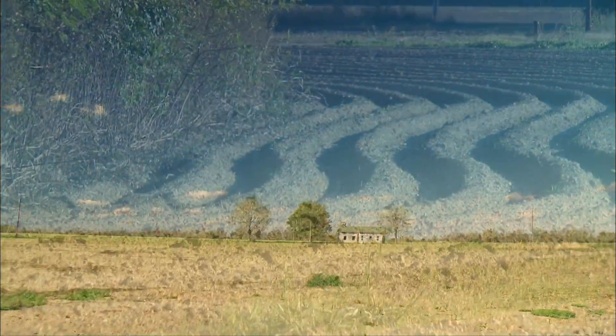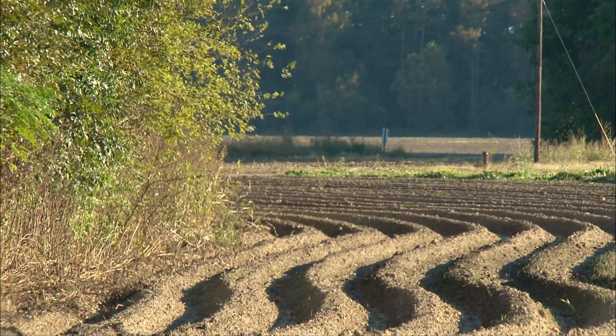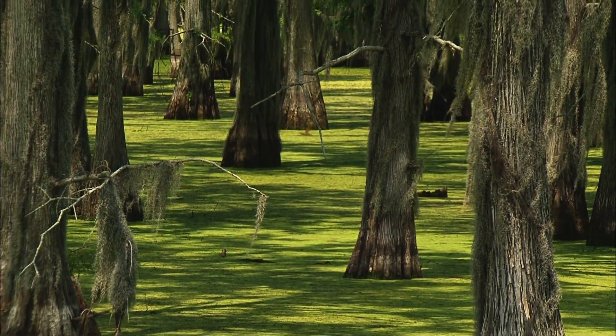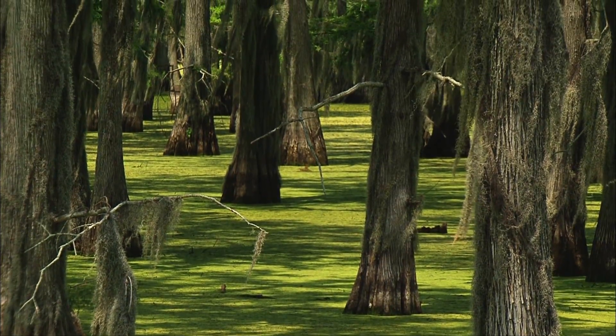Broad, flat fields turned up in rows, with the occasional wooded creek or cypress swamp being the exception, not the rule. There are a bunch of those occasional swamps left in the delta, though not untouched — most of them were also logged by the 1930s.